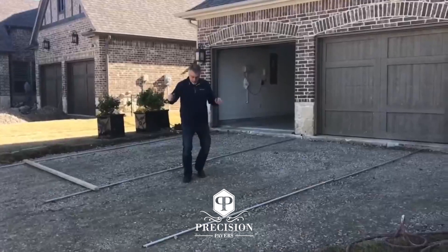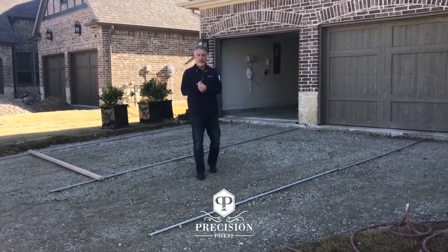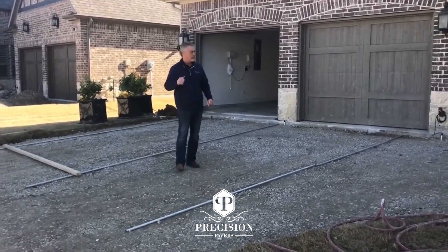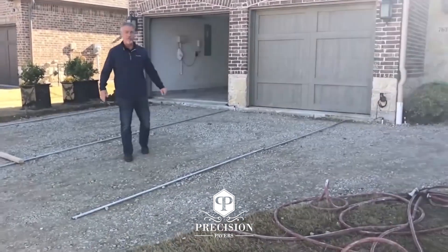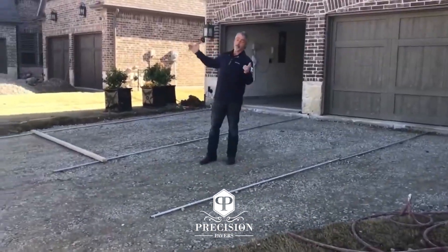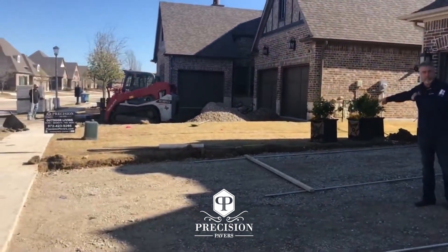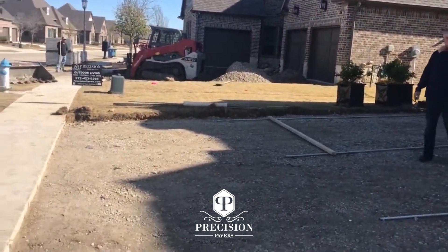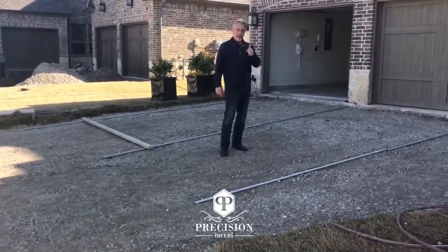We got our solid sub-base in on the driveway. We saw the excavation going with the saw cut and removal with the tractor — going well. We got our street pipes right out here and we're ready for the sand. Ironically and greatly, we're also working on the neighbor next door — we've already been carrying out their driveway too. Good news travels fast. Precision Pavers making things happen.